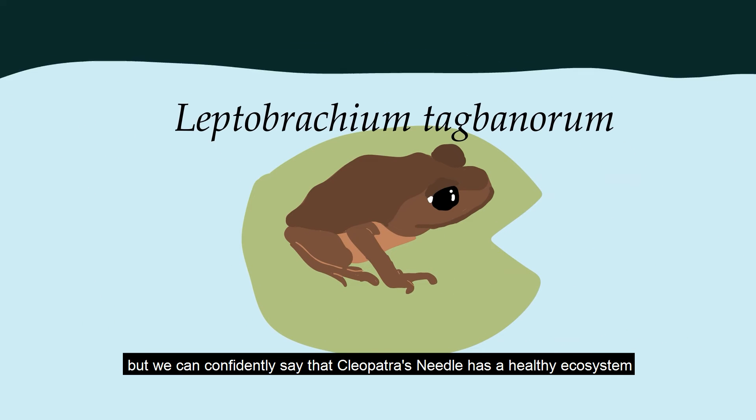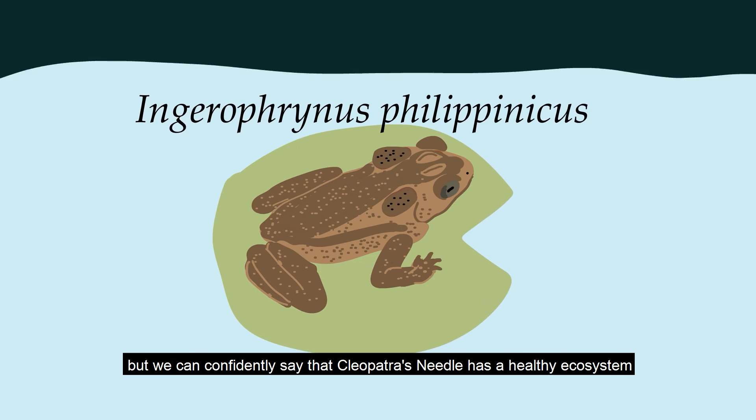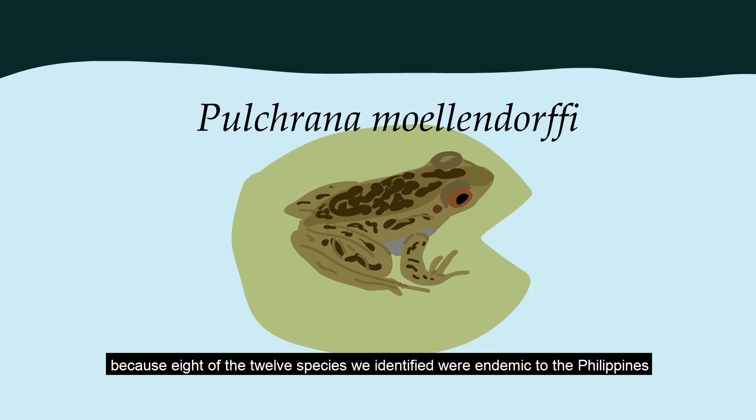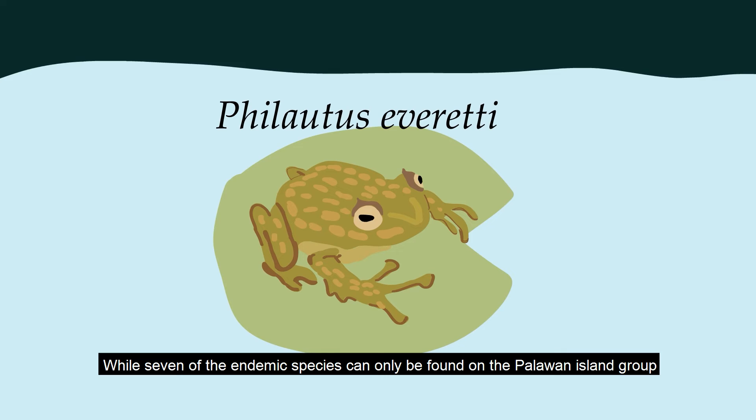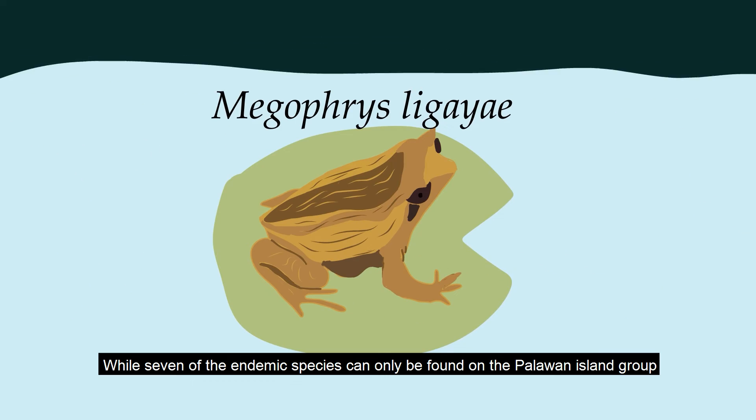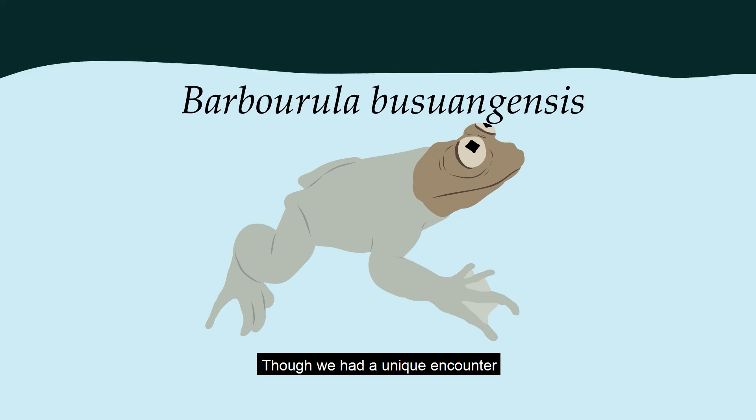We can confidently say that Cleopatra's Needle has a healthy ecosystem because 8 of the 12 species we identified were endemic to the Philippines, while 7 of the endemic species can only be found on the Palawan island group. Though we had a unique encounter: Barbarula buswangensis. There are only two species of this genus in the world, and this species tends to only inhabit unpolluted water, which says a lot about the ecosystem of Cleopatra's Needle.